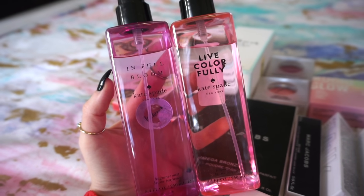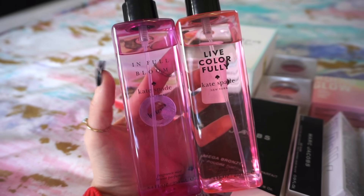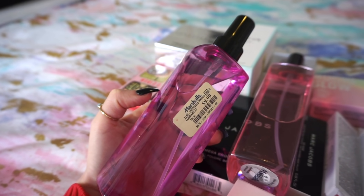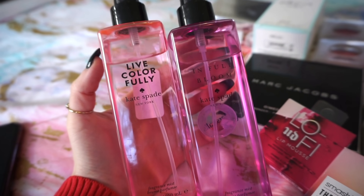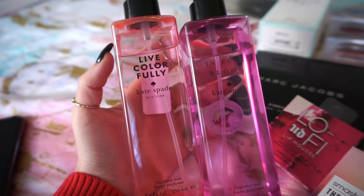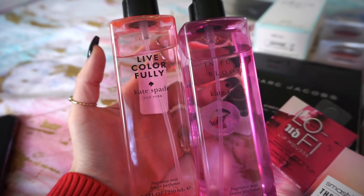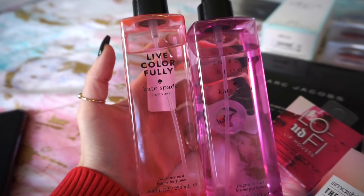First up, I have two fragrance mists from Kate Spade: In Full Bloom and Live Colorfully. These are really nice to just randomly spray. They were $9.99 at Marshalls. Live Colorfully is definitely more my vibe, but In Full Bloom is also really good. I looked for these online and I think they were either discontinued or limited edition, but on Mercari and eBay people are selling them for between $20 and $25, so I'll put them down for $20.